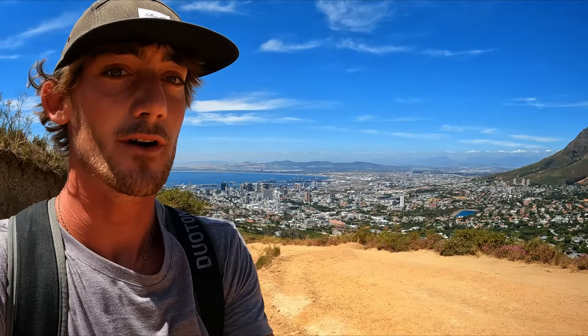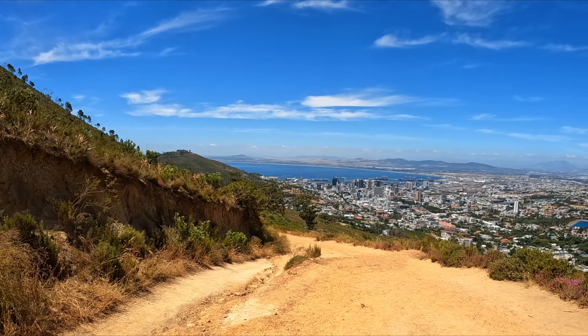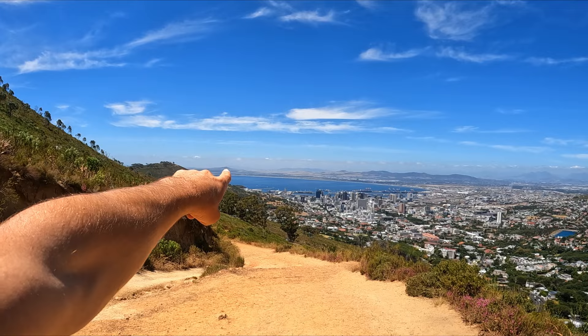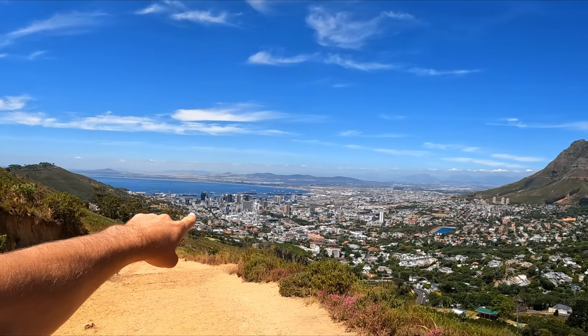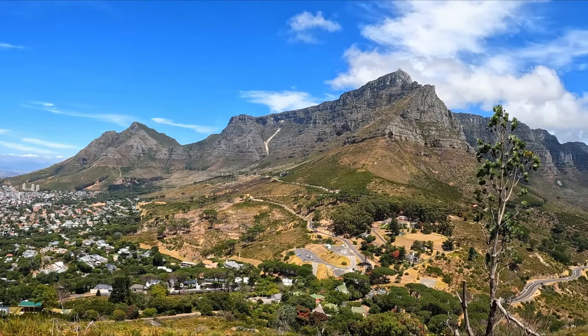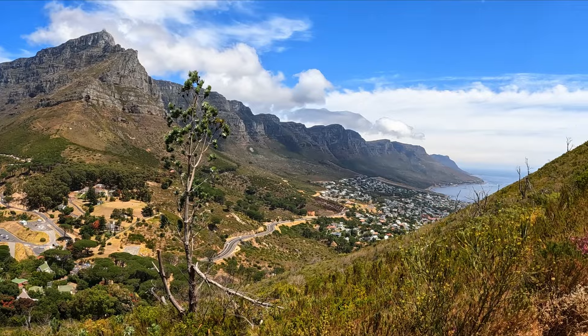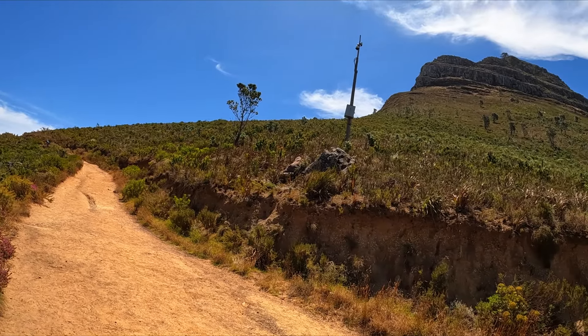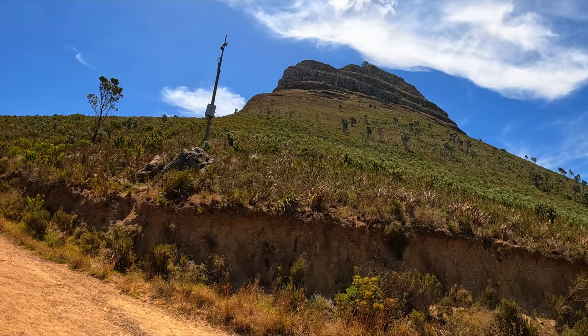Look at this view — you can see the whole of Cape Town, the bay where they do the King of the Air, Table Mountain, and then the sea on the other side. That is so beautiful, and we're going up there!